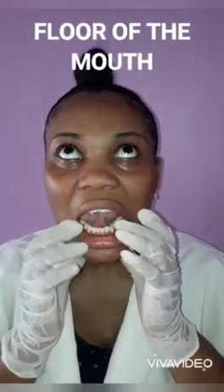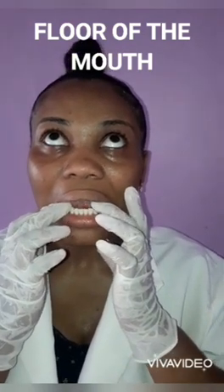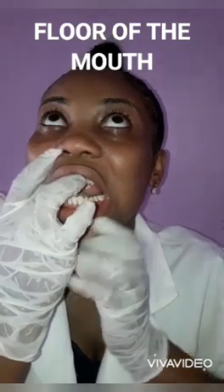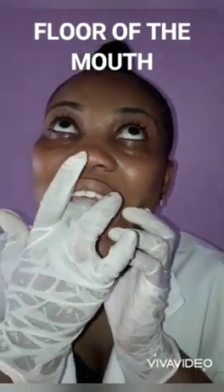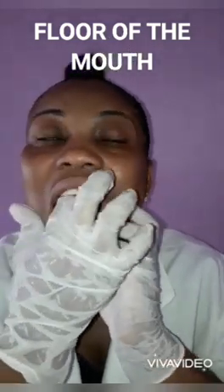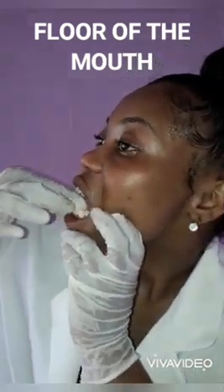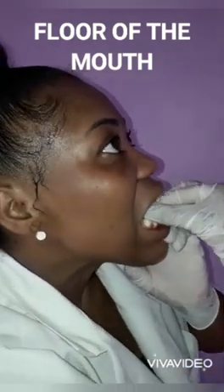Now I will be moving on to the floor of the mouth. Here I am checking for colour and abnormalities. I'm checking for any firm tissue, masses, or feelings of tenderness. I'm also checking if there are hard lumps, which may indicate lesions in the sublingual and submandibular gland. The floor of the mouth was normal, as the tissues were soft on palpation, with firm areas noted in the area of the suprahyoid muscles.